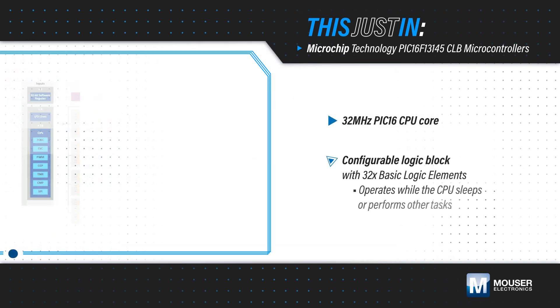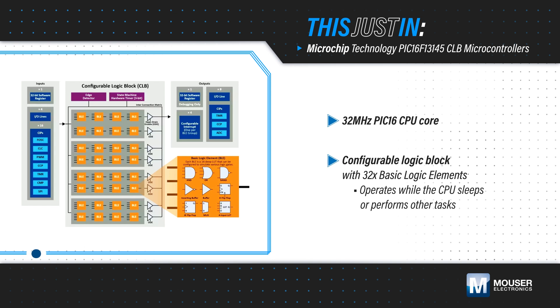Microchip Technology PIC16F13145 CLB microcontrollers, available from Mouser Electronics, combine a 32MHz PIC16 core with a configurable logic block that allows users to incorporate hardware-based custom logic into applications.